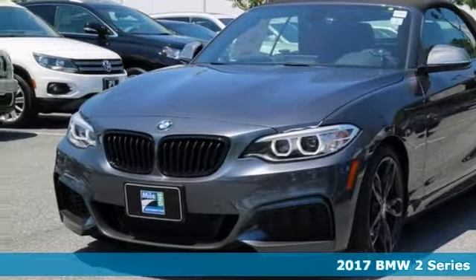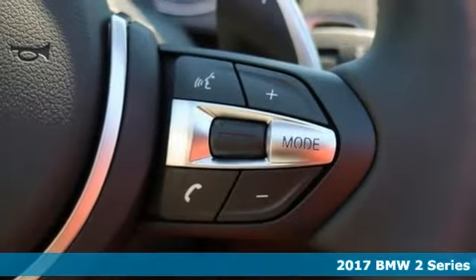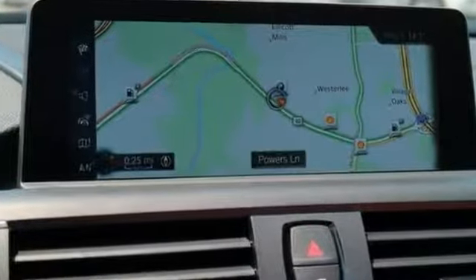Here's a 2017 BMW 240i X-Drive. Fuel efficiency reaches up to an estimated 31 miles per gallon. Reviewers like the impressively quick performance along with fuel efficiency.